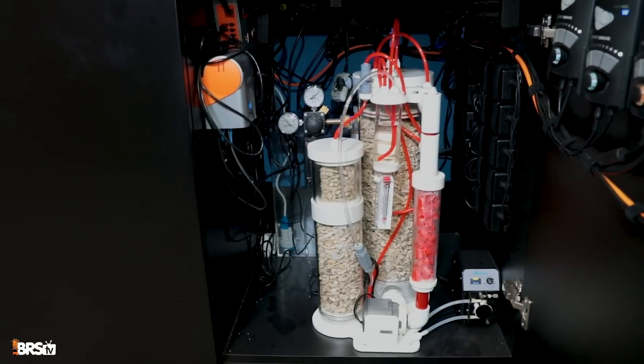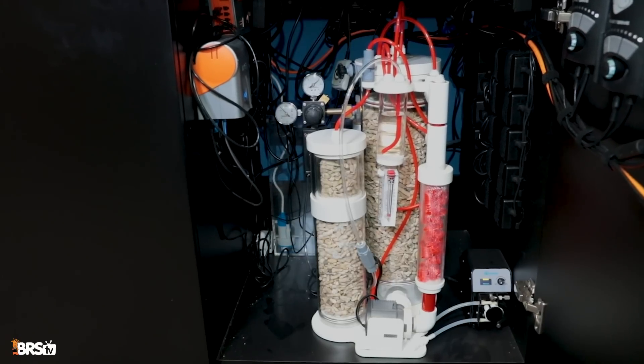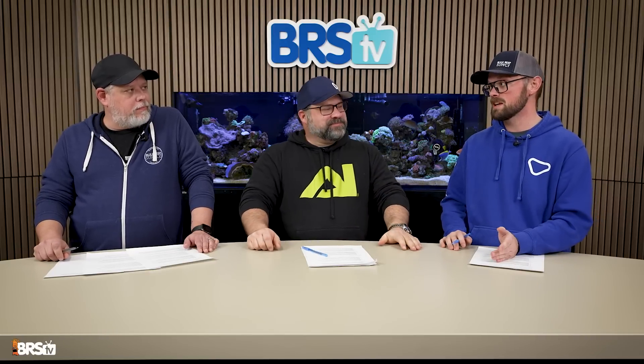Calcium reactors are definitely not for beginners. I would not even consider one if you're just getting into the hobby — that's where two-part or All for Reef is the way to go. To summarize: one-part solutions are probably the best place to start for maintaining levels; moving on to two-part gives more control; and if you like tinkering with equipment or want to try something new, a calcium reactor might be for you. Hopefully we've helped you make the decision for your first or your higher-demand tank. We'll see you next time.